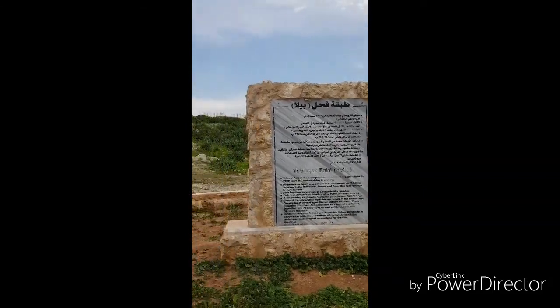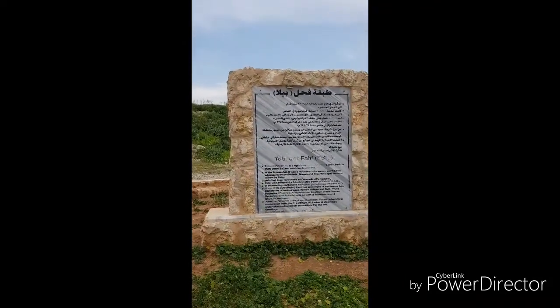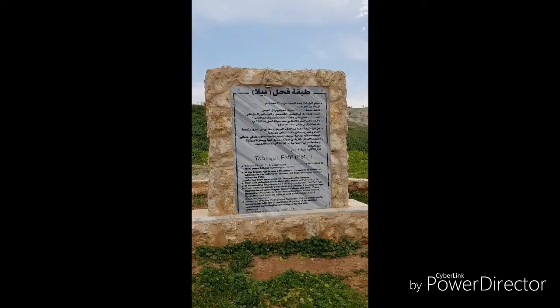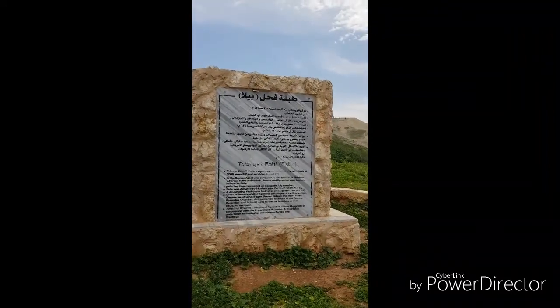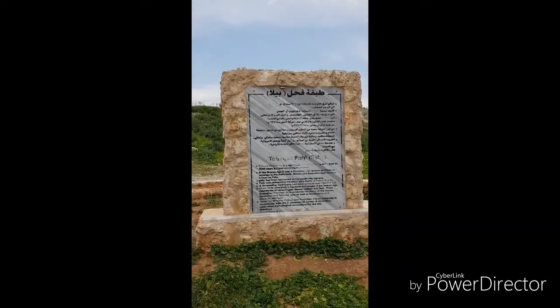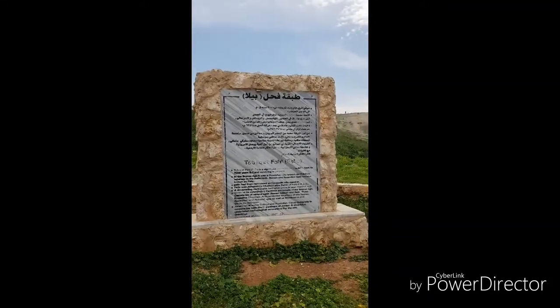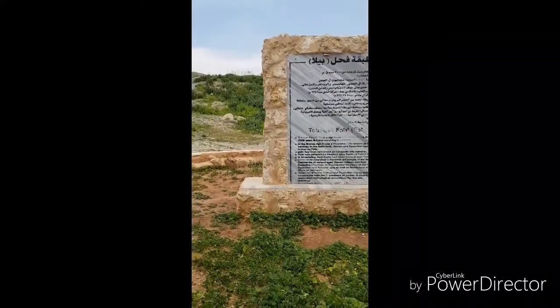This is the site of Pella, which was named after Alexander the Great's birthplace in Macedonia. The gentleman at the gate said I'd be welcome here because this site was excavated by the University of Sydney, so because I'm from Australia I'm excited to go and have a look.